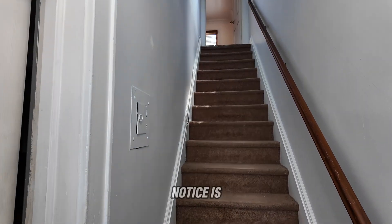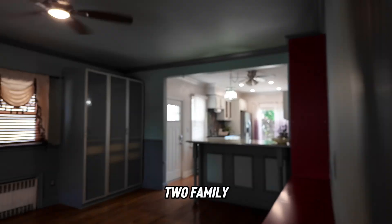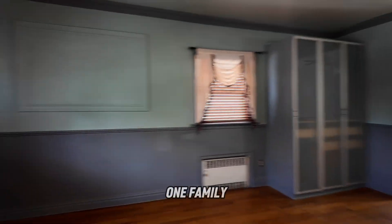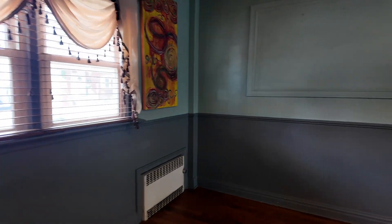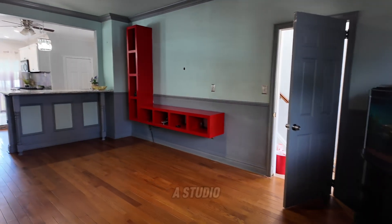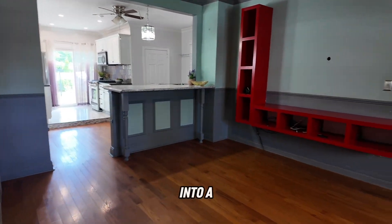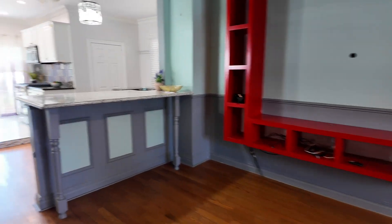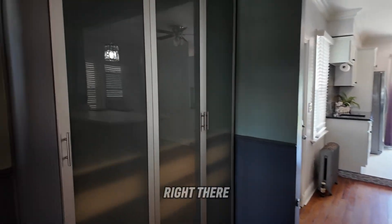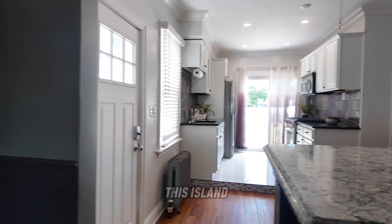One of the first things you'll notice is it has its own separate doorway, so it's a true two-family — and you could still use it as a one-family if you'd like. This is the open area, so this is the studio apartment. It could easily be converted into a one bedroom. There are some built-ins right there for closet space, and I love this island.